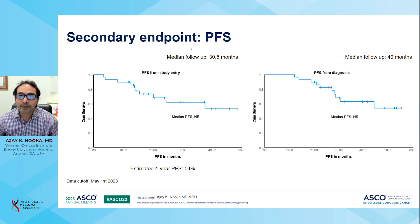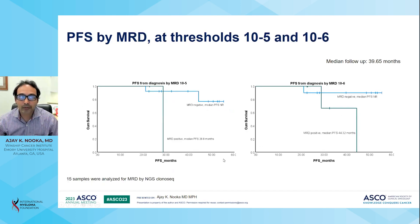The progression-free survival was evaluated at a median follow-up of 30.5 months from study entry and 40 months from the time of diagnosis. At that follow-up, the median PFS was not reached. The estimated four-year PFS was 54%. Patients who achieved MRD negativity at 10⁻⁶ did not have a median PFS reached, while those who were MRD positive at 10⁻⁶ had a median PFS of 44.3 months. Patients who were MRD positive at 10⁻⁵ had a median PFS of 28.8 months.